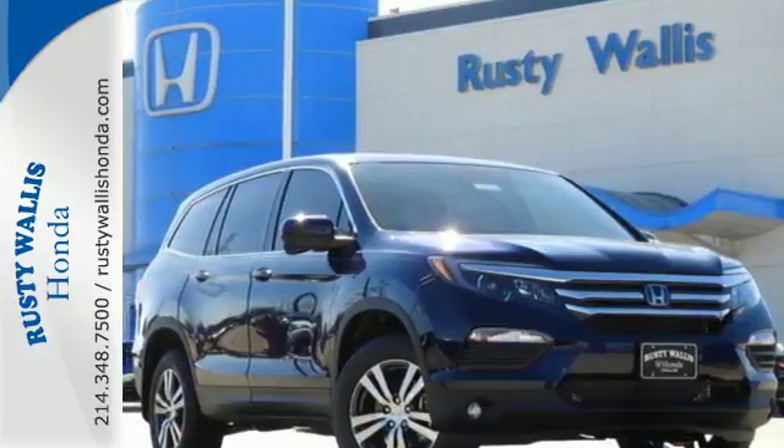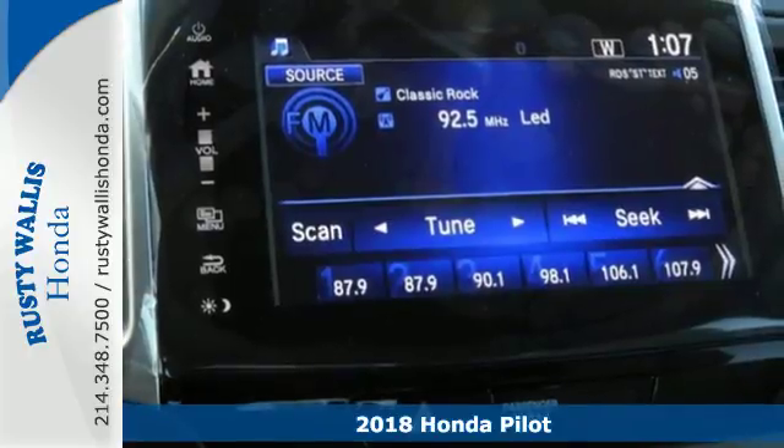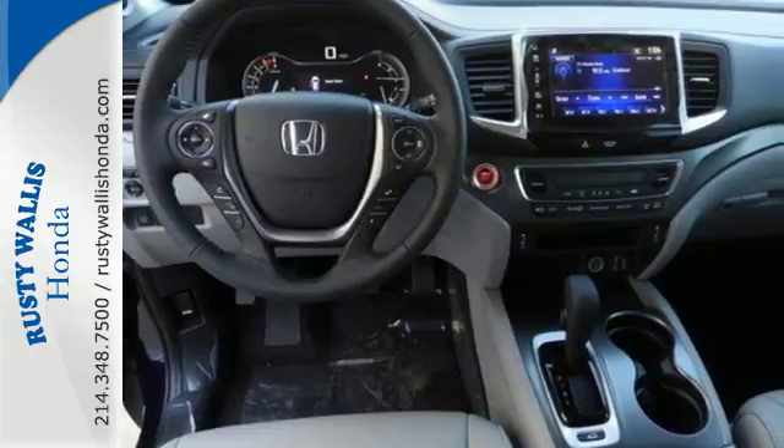Here's a 2018 Honda Pilot, the versatile crossover SUV you've been searching for. A powerful 280 horsepower V6 engine provides sharp acceleration and impressive fuel efficiency.